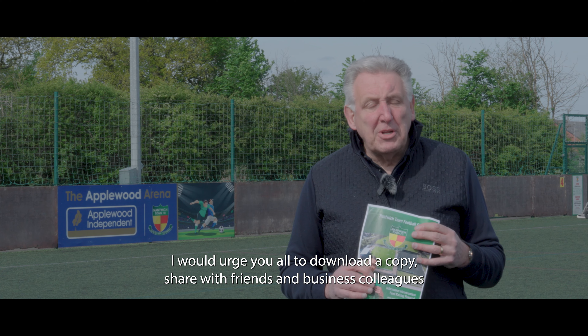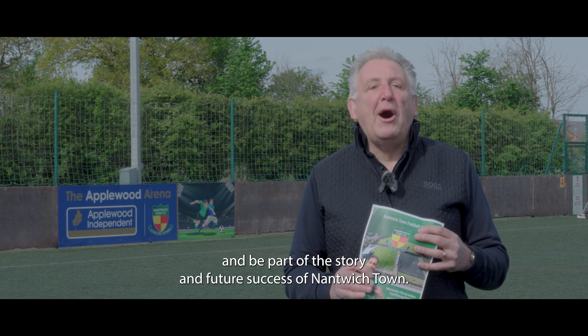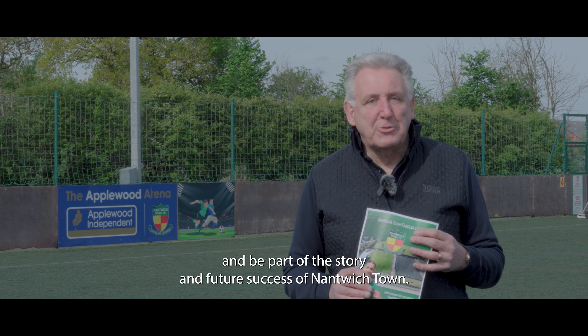I would urge you all to download a copy, share it with friends and business colleagues, and be part of the story and future success of Nantwich Town.